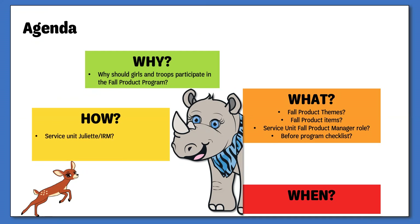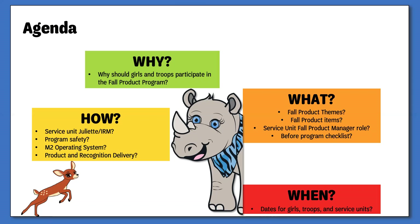Next, I will cover how to work with the Juliettes or individually registered members within your service unit, program safety, how you will gain access to and use the M2 operating system, and review the product and recognition delivery details. I will conclude with the various dates and deadlines for the girls, troops, and service units.